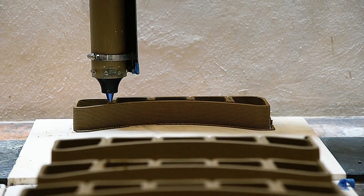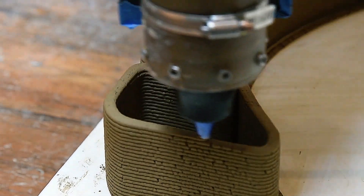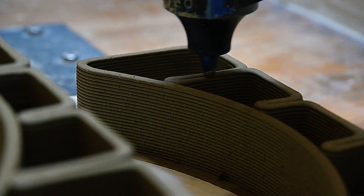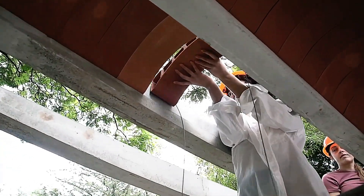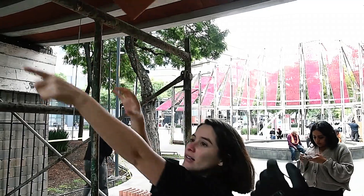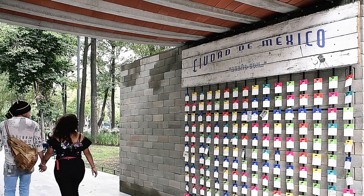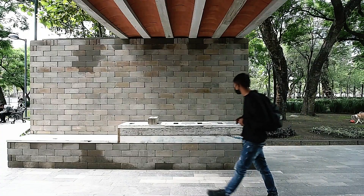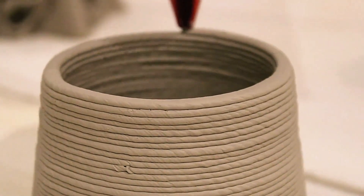The material is extruded layer by layer, akin to toothpaste, eliminating the need for conventional formwork and enabling virtually limitless creative expression. This innovative approach not only accelerates construction processes but also offers newfound flexibility in design and implementation. At the festival, attendees witnessed the construction of a small pavilion roof using this groundbreaking technique, highlighting the transformative potential of merging traditional materials with state-of-the-art technology.